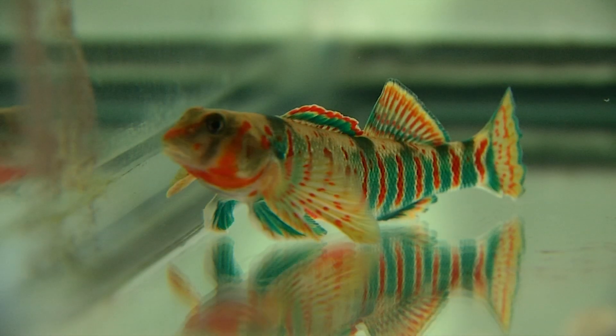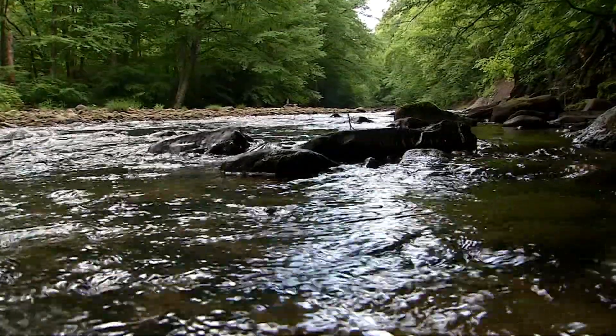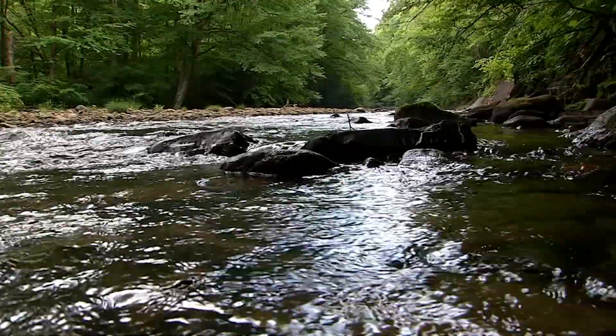It looks like a fish you would find in the tropics, but the candy darter can only be found here in our Appalachian Mountains. This is an Appalachian fish.